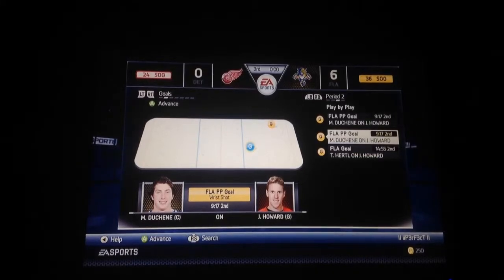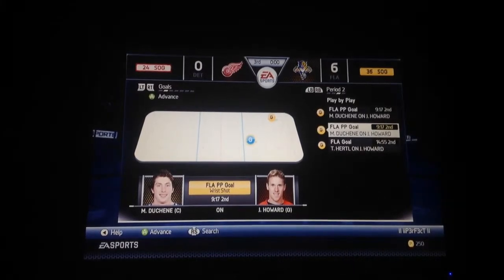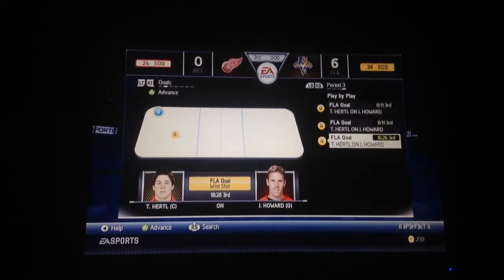Right before I started simulating the third period, I was like, come on Hertel, let's see if he can get a hat trick. So the third period comes around, and he gets two more goals, giving him four goals total.